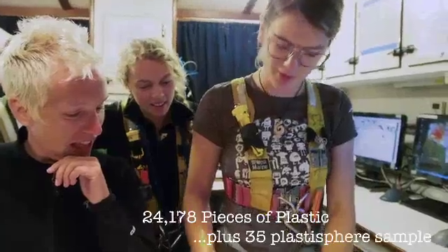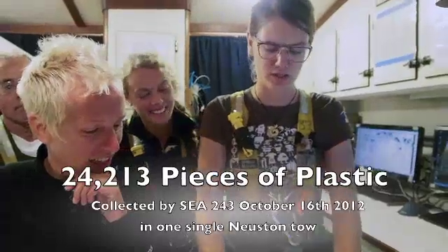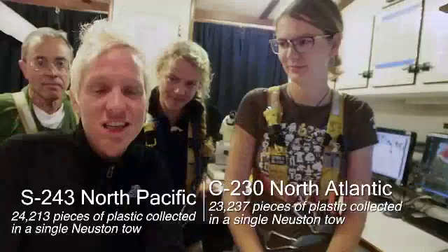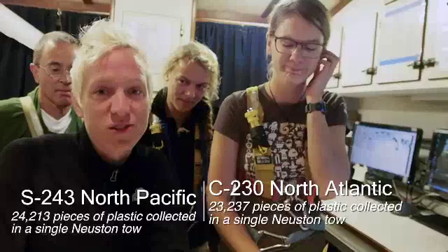So 68 times 107 is 7,276, on top of the 16,902 that we counted by hand, giving a total of 24,213 pieces of plastic from this one Neuston tow. We've been at sea for two weeks, and it was just over a nautical mile that this tow covered. This just so happens to trump the highest concentration of plastics counted in the Atlantic Ocean in 2010. This is important because it tells us we have that much more research to do to understand plastic concentrations in the ocean.